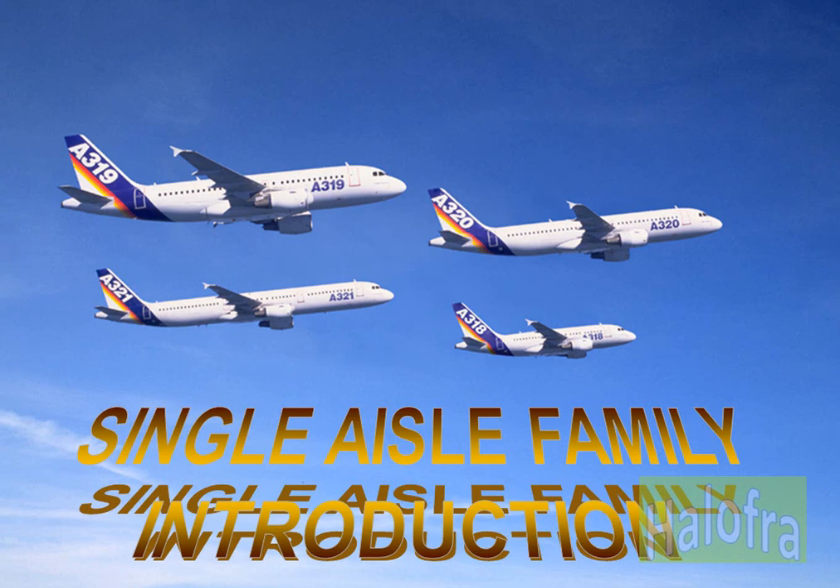In this presentation you will see a basic presentation of the A320 family. The A320 family is the most advanced family of single-aisle aircraft in service today, with fly-by-wire flight controls. The A318, A319, A320, and A321 are twin-engine subsonic medium-range aircraft.